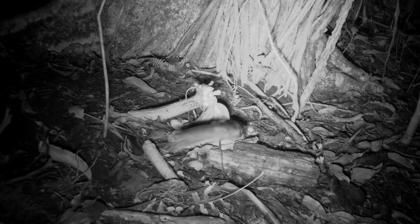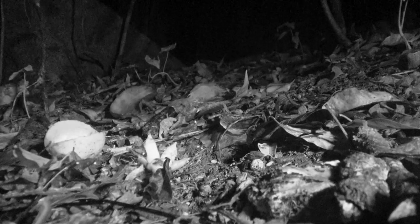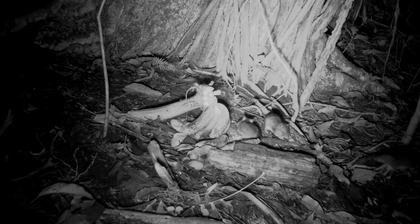In fact, their northern counterparts, the kangaroo mice, are known for robbing the seed caches of fellow mice. So much for honor among mice.